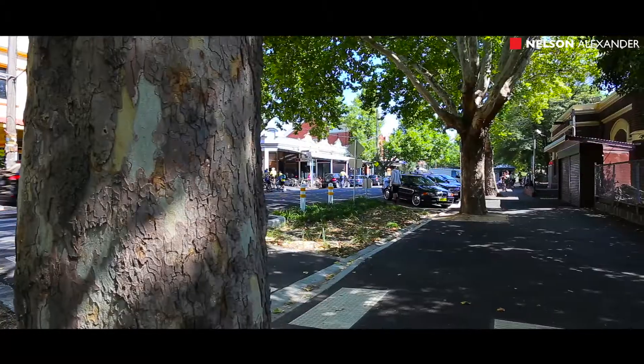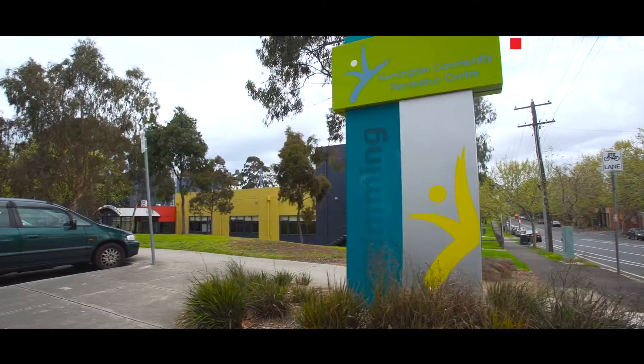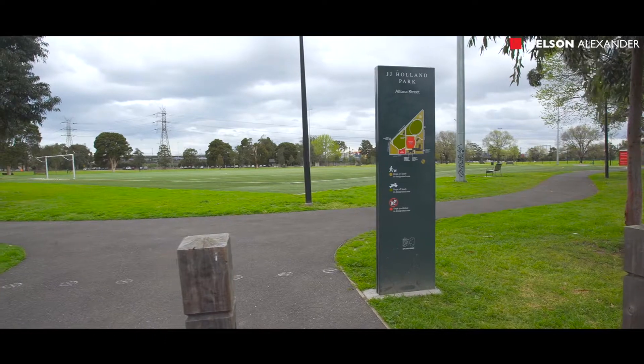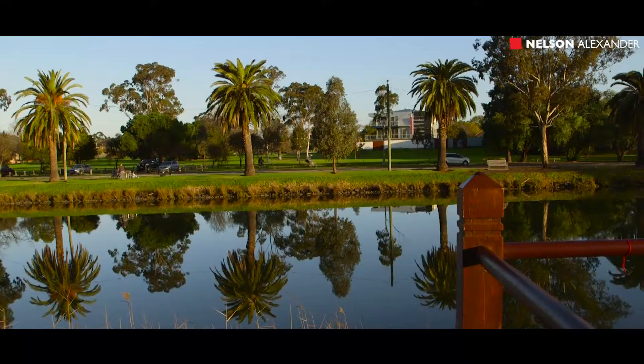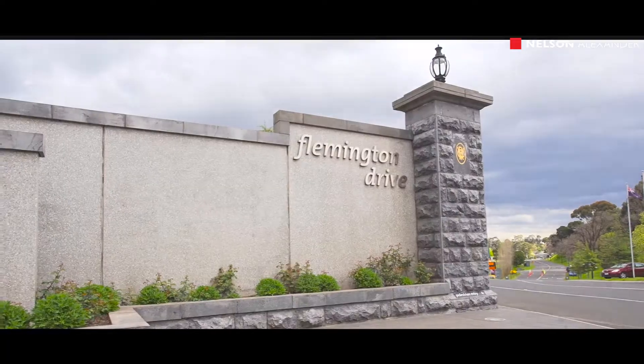Conveniently located, only minutes walk to Kensington Village, city transport, Kensington Recreational Centre, open parklands, schools, Maribyrnong River and popular walking tracks, plus Flemington Racecourse and Melbourne Showgrounds.